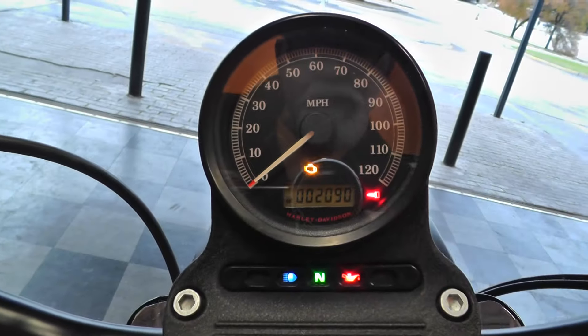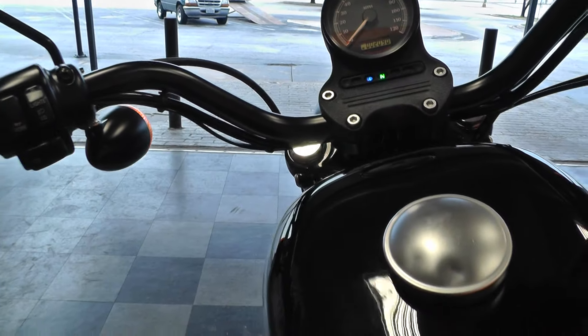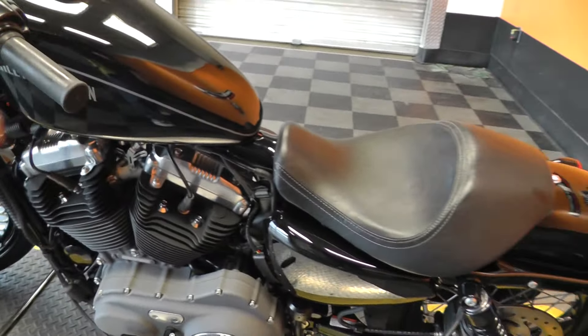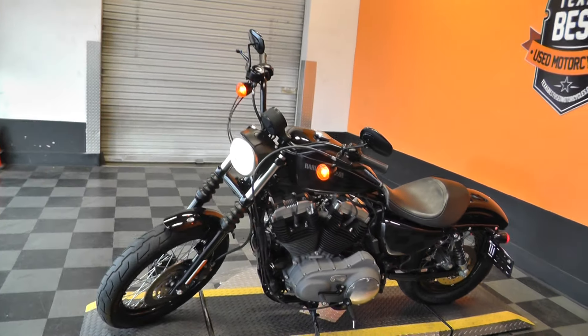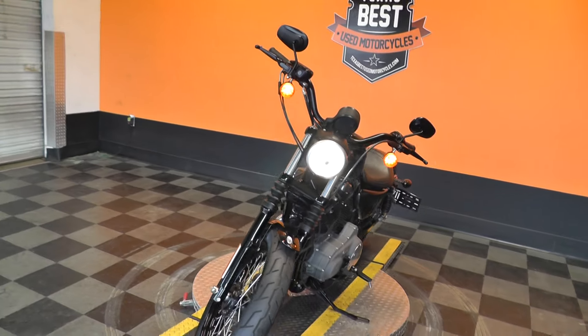It's got 2,090 miles on it. She fires right up — ran it through our shop, checked it out, and made sure it was good to go. You can get a one, two, or three year extended warranty on this bike.